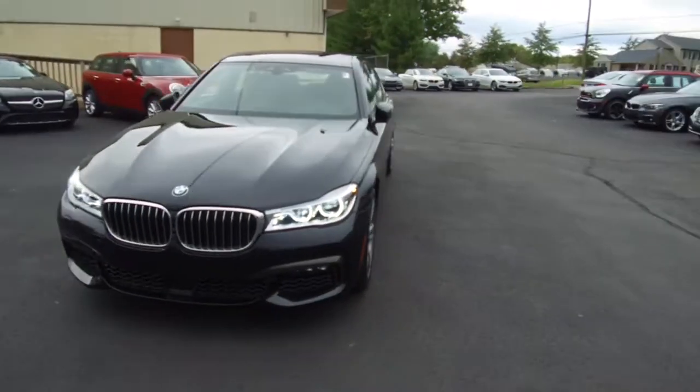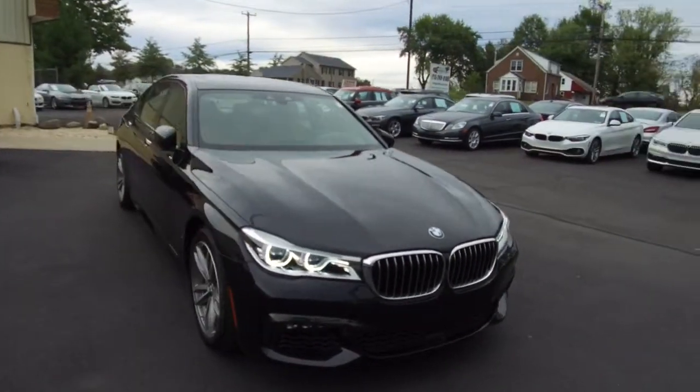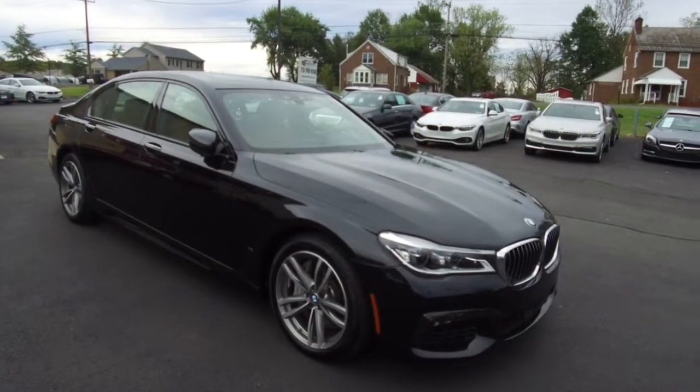Questions we can take at the store at 215-249-9100. And again, all the details for this vehicle are online anytime at eImports.com. Thanks for checking it out.